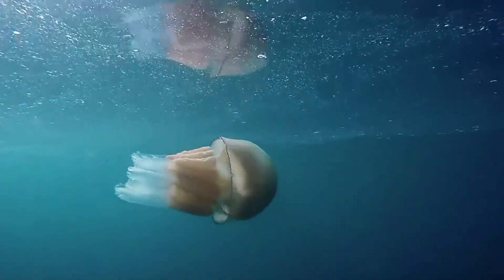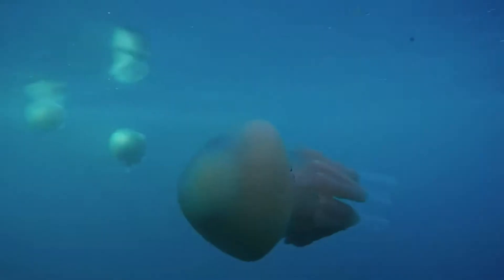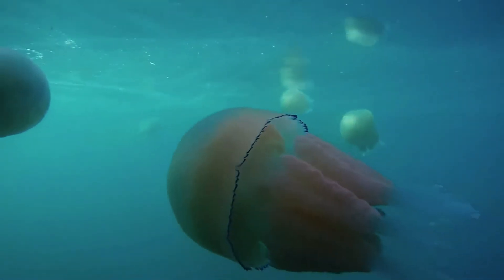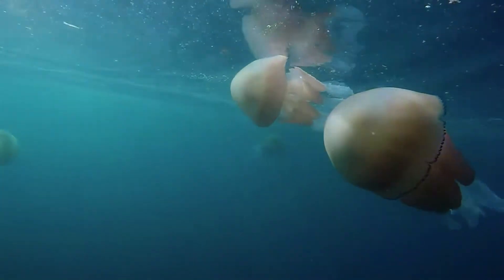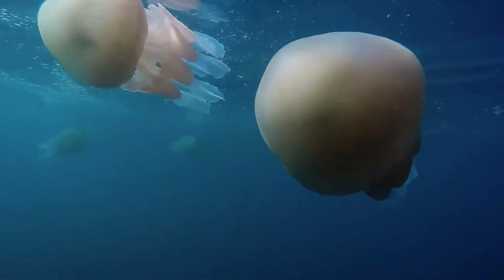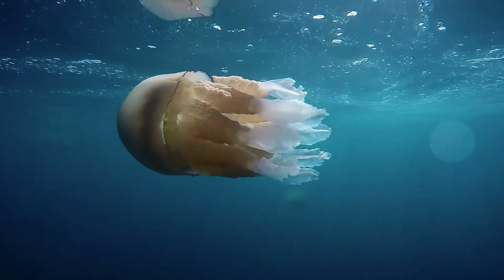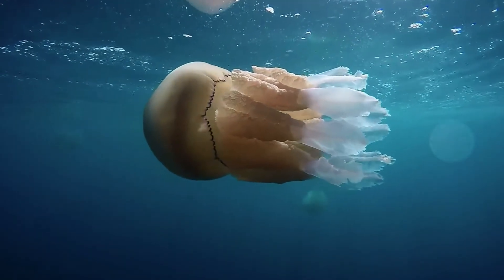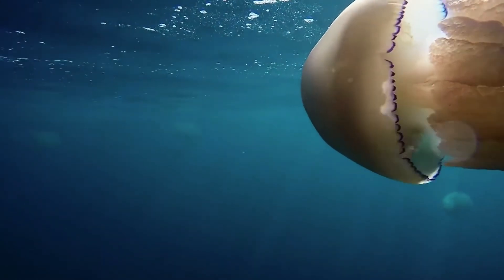Barrel jellyfish have eight frilly arms extending from the large umbrella-shaped section of their bodies, which is called the umbrella. These frills contain small stinging cells which surround hundreds of little mouths. These stinging cells can paralyse small prey that, if small enough, will go into the mouths and be ingested.